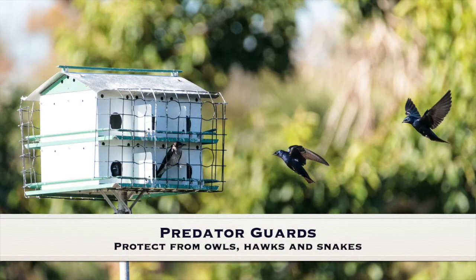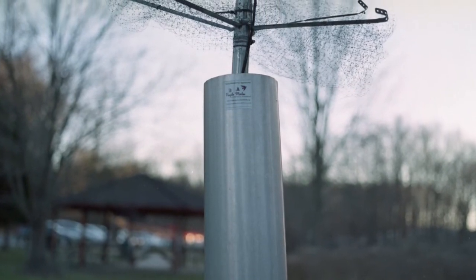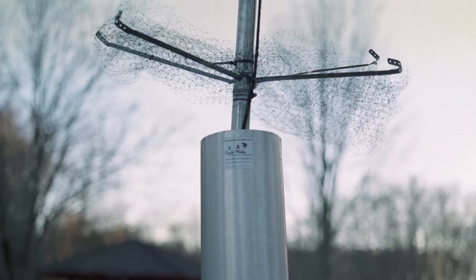Protecting your Martins from predators is another important thing to consider. Make sure your housing has some kind of predator guard on the pole to prevent things like snakes from climbing up. You can also consider an owl guard that fits over the top of the house, which can prevent owls and hawks from being able to reach into the cavities to eat the chicks. Even with the best predator guard, black rat snakes are excellent climbers and a big snake can circumvent a good predator guard.